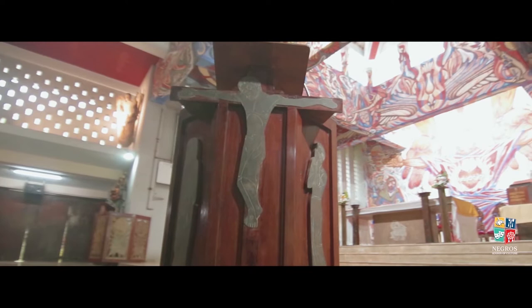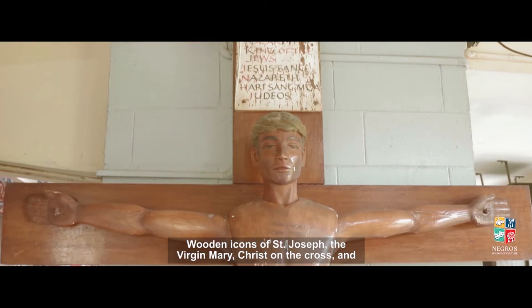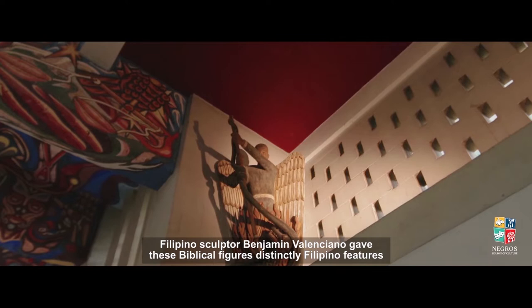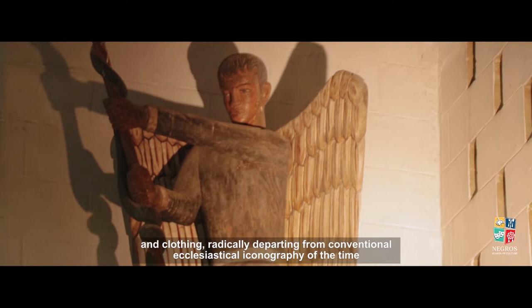Wooden icons of St. Joseph, the Virgin Mary, Christ on the cross, and Archangels Michael and Gabriel adorned various corners of the chapel. Filipino sculptor Benjamin Valenciano gave these biblical figures distinctly Filipino features and clothing, radically departing from conventional ecclesiastical iconography of the time.